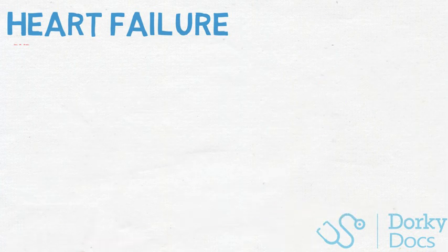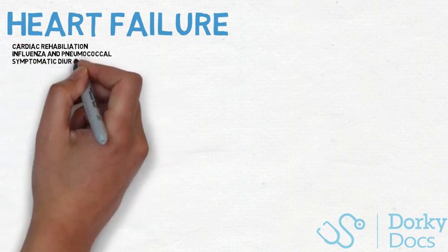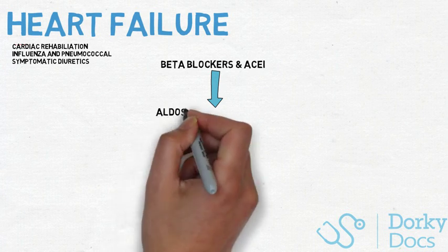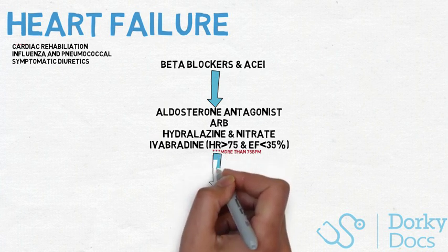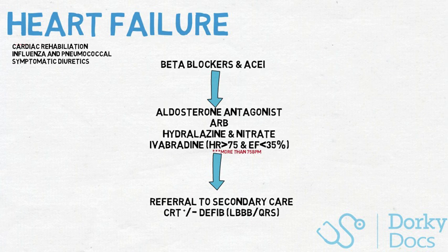Now for treatment. All patients diagnosed should be referred to cardiac rehab and have their influenza and pneumococcal vaccines, with diuretics like furosemide or bumetanide given for symptomatic relief. Step 1: upon diagnosis, initiate beta blockers and ACE inhibitors, though NICE recommends sometimes starting with a small break in between. ARBs are an alternative when ACE inhibitors are not tolerated. Step 2 is either aldosterone antagonists, ARBs if not already used, or hydralazine and nitrates in combination. NICE also recommended ivabradine if heart rate is less than 75bpm or ejection fraction less than 35%. Step 3 is referral to specialist care, where consideration of an implantable device — usually cardiac resynchronisation therapy, with or without a defibrillator — is indicated depending on the presence of left bundle branch block or QRS elongation.